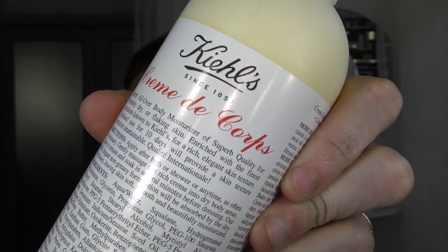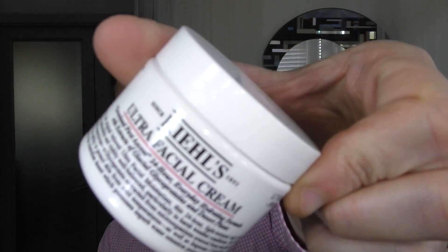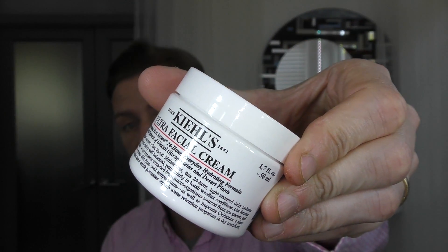Creme de la Corps, which is this one. It comes in this mammoth size, but you can get it smaller. So I tend to use one or two of those. If the skin is a little bit drier, I will also use the Ultra Rich Facial Cream rather than the facial moisturiser.